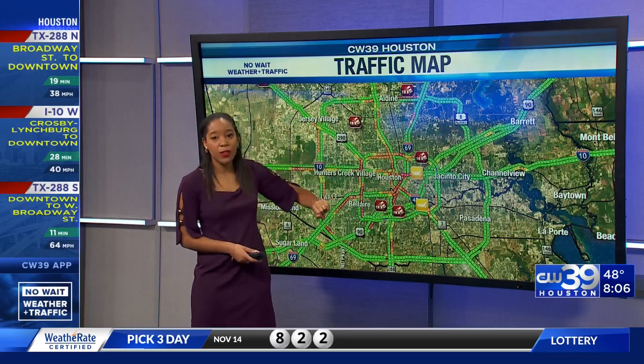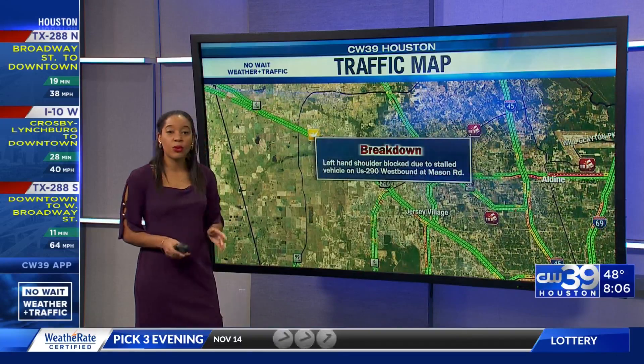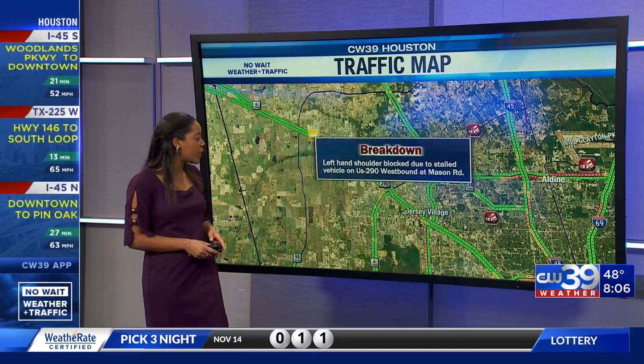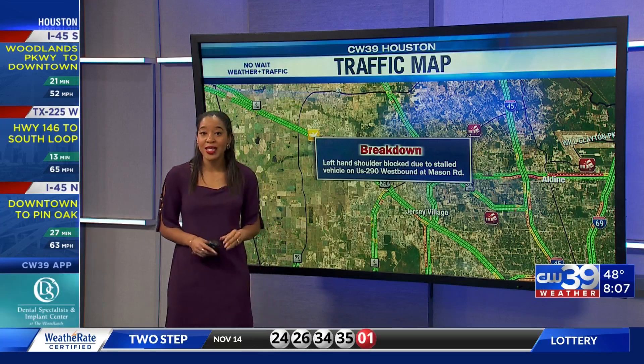Within our inner loop on 45, things are very red. We also see a few areas that are still giving us some trouble, including some breakdowns. The left-hand shoulder is blocked due to a stalled vehicle on 290 Westbound at Mason Road — keep that in mind.